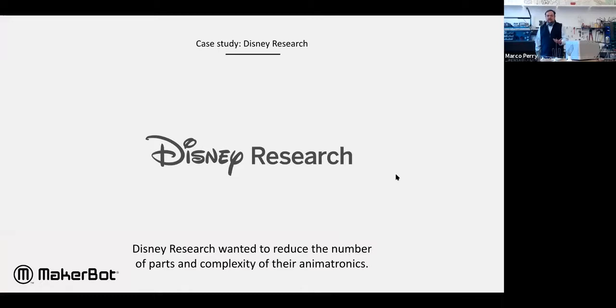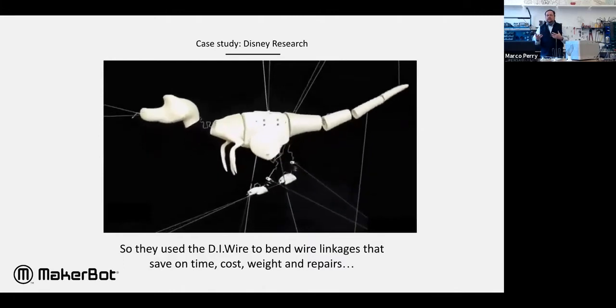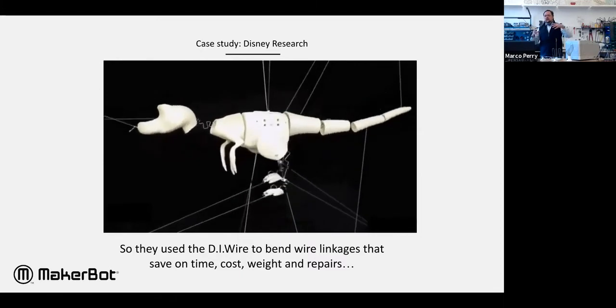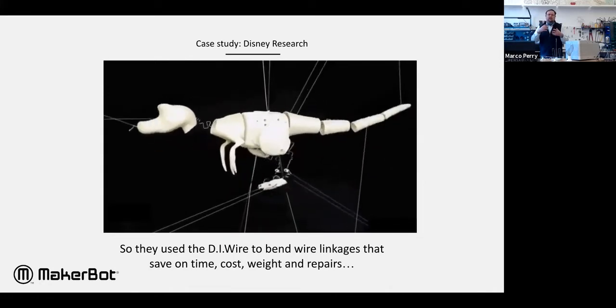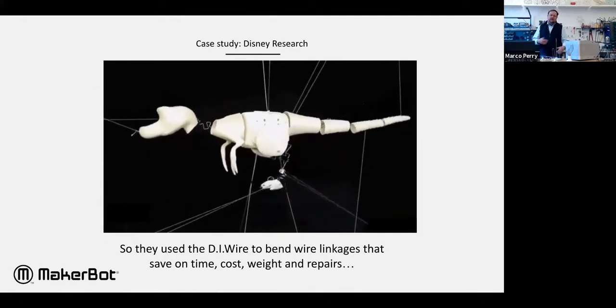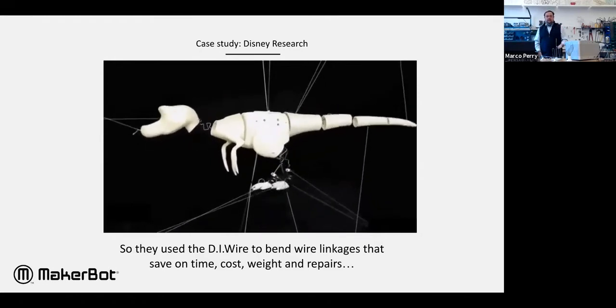Disney Research has a DIYr and a 3D printer. What they were trying to do was reduce the number of parts in a linkage for an animatronic at Walt Disney World. The issue is that every joint between links means two or three or four parts — so just a leg on this dinosaur would be three links, four parts in each joint, making it very heavy, cumbersome, and requiring more maintenance.